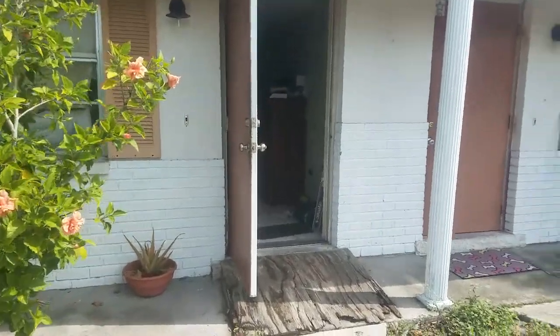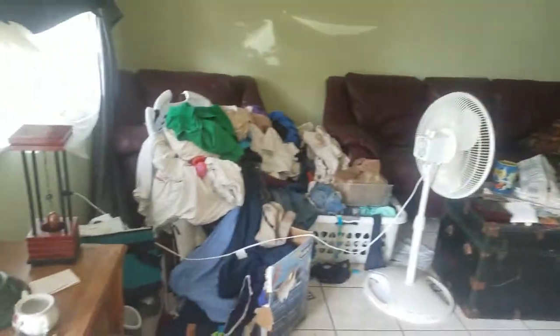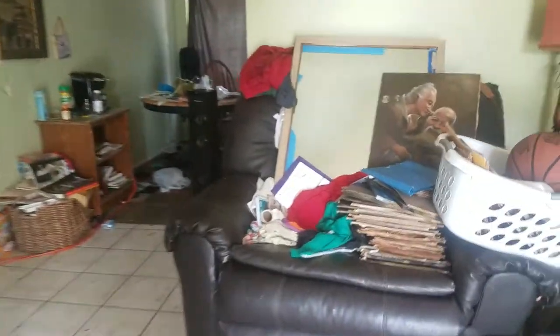This is a walkthrough of 2103 Forked Creek, looking at what needs to be done in this unit. We have tile throughout, and there's a lot of garbage and junk that needs to be removed.